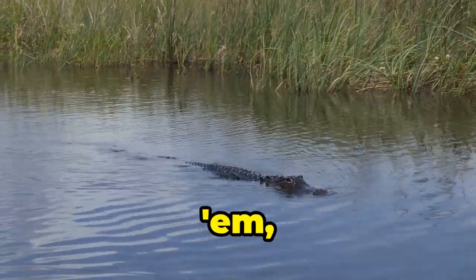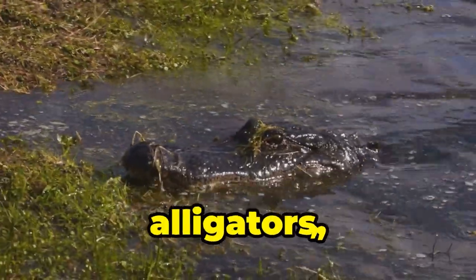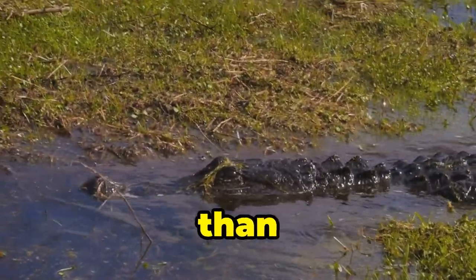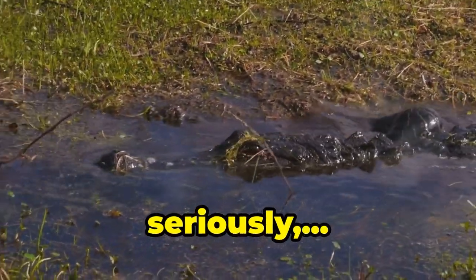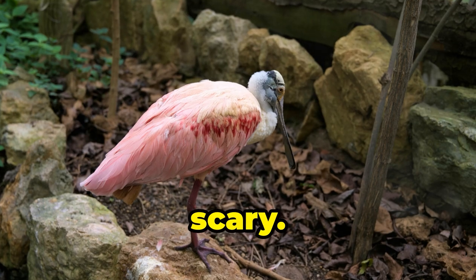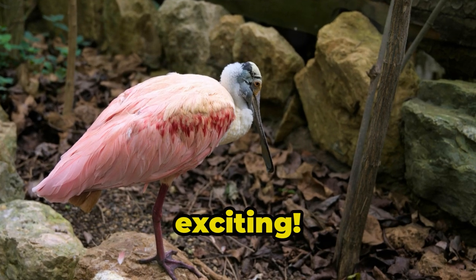It's home to alligators — lots of them — crocodiles (the more aggressive cousins of alligators), panthers (the elusive ninjas of the swamp), and more mosquitoes than you can shake a stick at. Seriously, bring bug spray. It's a wild, untamed place that's both beautiful and a little bit scary. But hey, that's what makes it so exciting.